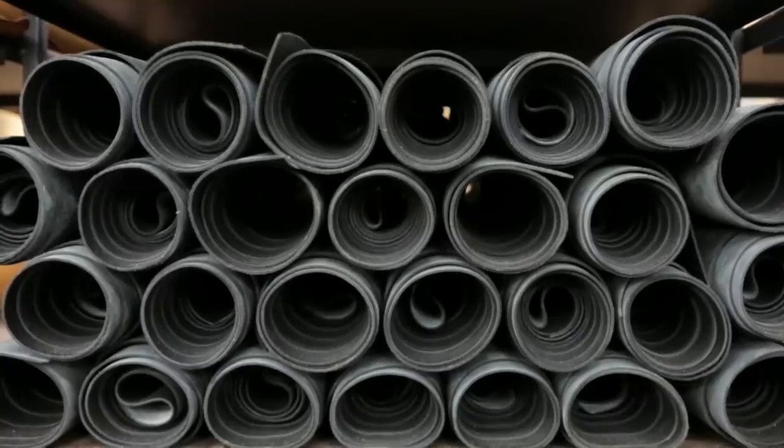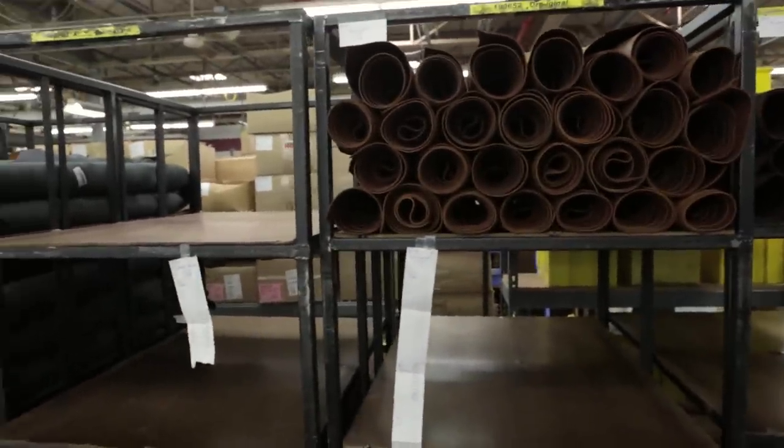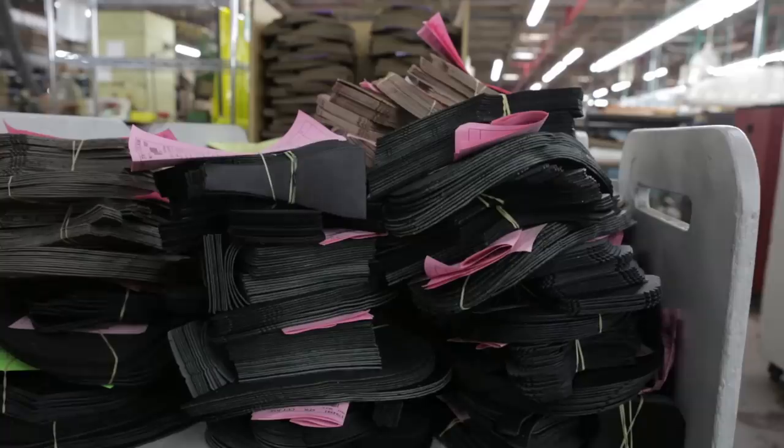We can pull from the tannery on a regular basis to make sure we're feeding the plant in the most efficient way possible. We're using U.S. cattle and we're using steers, not cows. Steers are a little bit beefier, tougher — the leather is a little bit thicker.